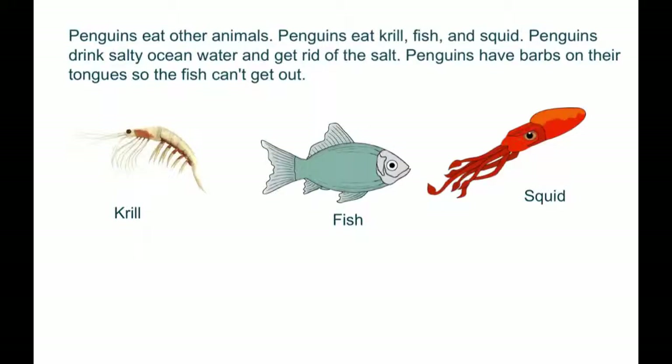Penguins eat other animals. Penguins eat krill, fish, and squid. Penguins drink salty ocean water and get rid of the salt. Penguins have barbs on their tongues so fish can't get out.